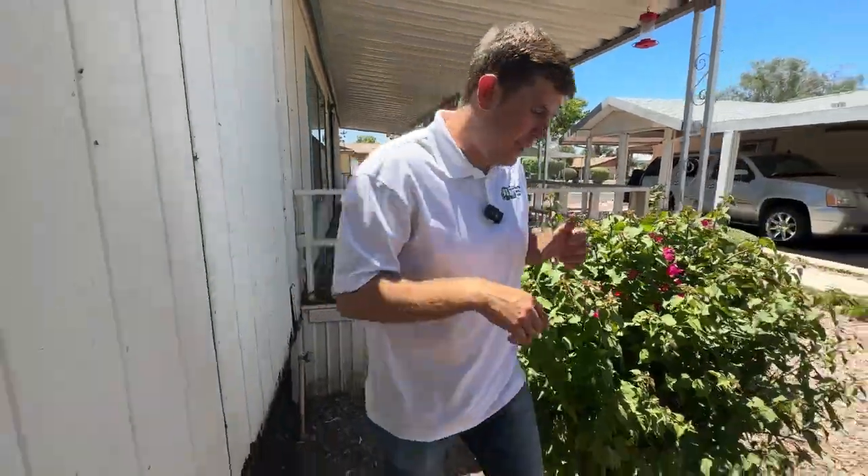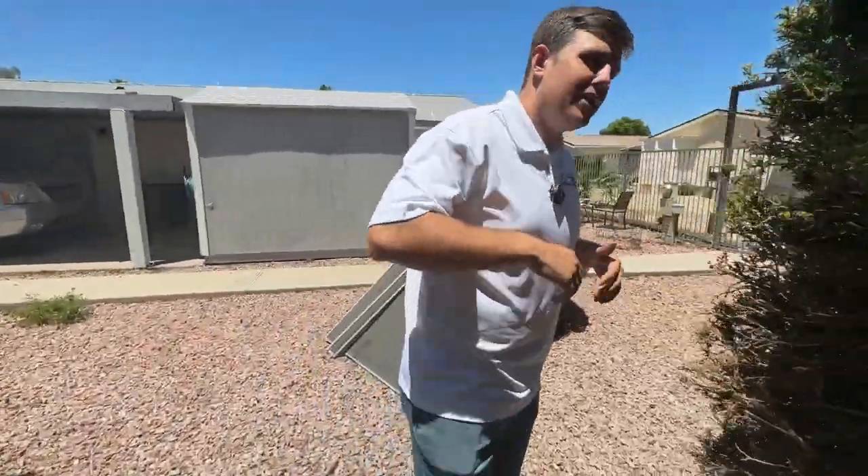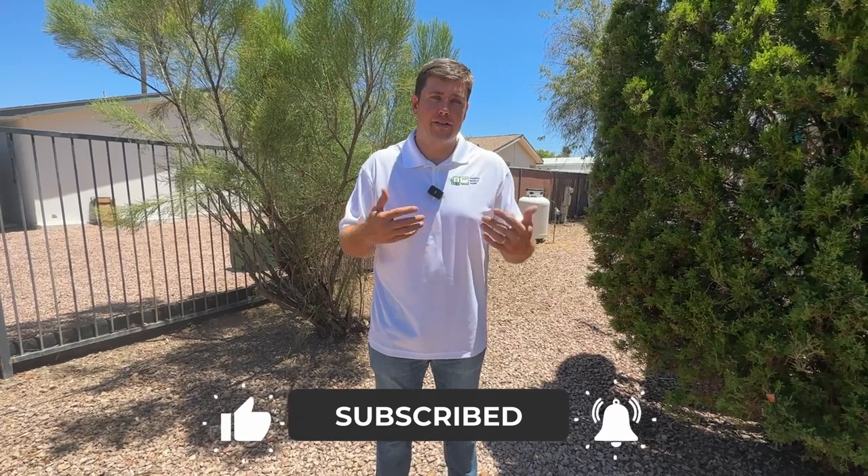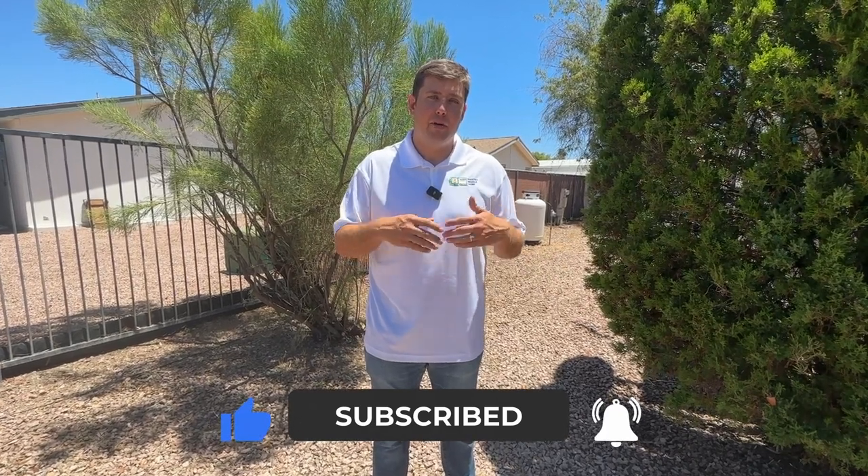If you need help or recommendations for inspectors here in Arizona, my name is Matt — I'm a mobile home dealer. I buy and sell used and new mobile homes and I'm here to help. Whether you're buying from me or someone else, I definitely recommend bringing in a professional to make sure you know what you're purchasing. Please leave a comment below if you need help, and I'll catch you in the next video.